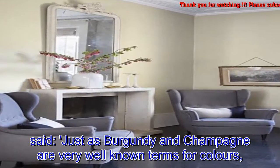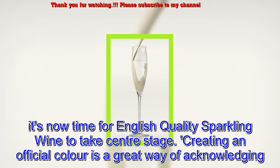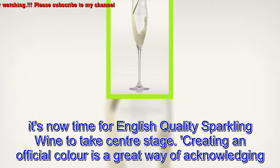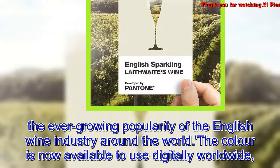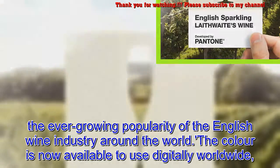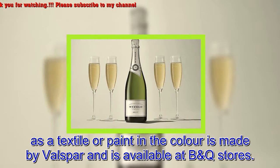David Thatcher, CEO of Laithwaite's Wine, said: "Just as burgundy and champagne are very well known terms for colors, it's now time for English quality sparkling wine to take center stage. Creating an official color is a great way of acknowledging the ever-growing popularity of the English wine industry around the world." The color is now available to use digitally worldwide as a textile or paint, made by Valspar and available at B&Q stores.